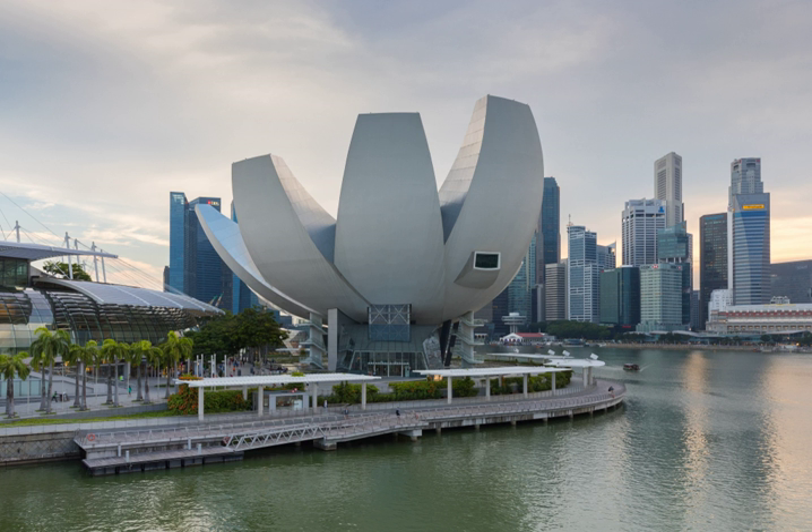Tilman Walterfang and his team found the Tang Dynasty artifacts in the Gaspah Strait in 1998 among the wreck of the Balitung Shipwreck, a large 9th-century Arabian dao wrecked around 830 AD. For the next six years, they were desalinated, conserved and researched by his company Seabed Explorations Ltd. in New Zealand.